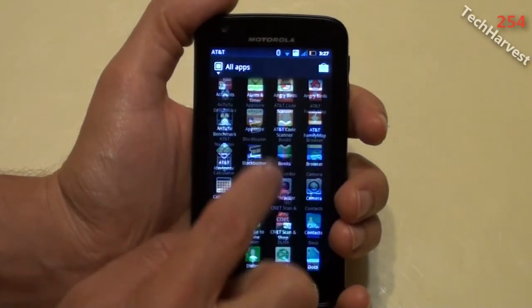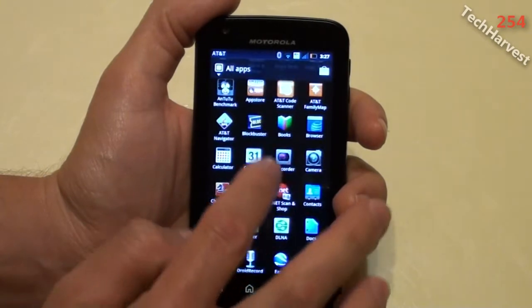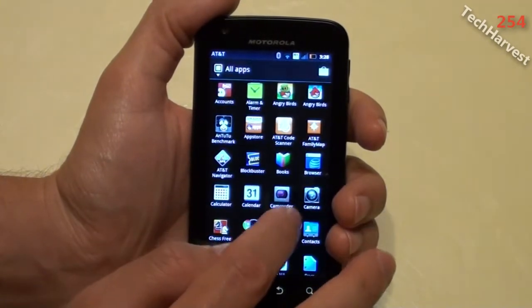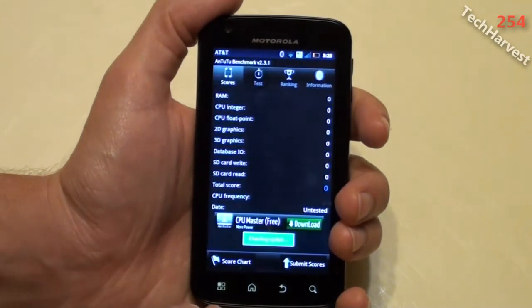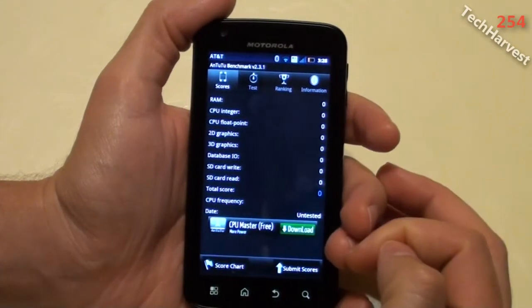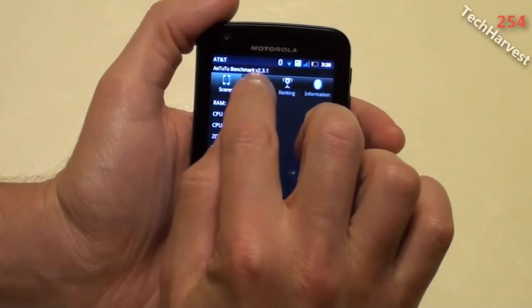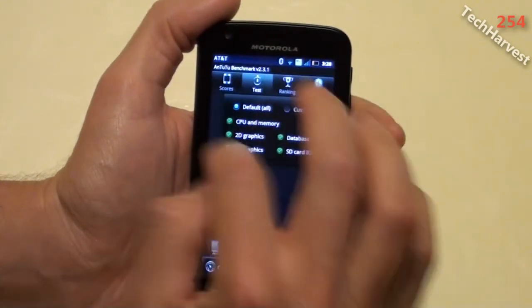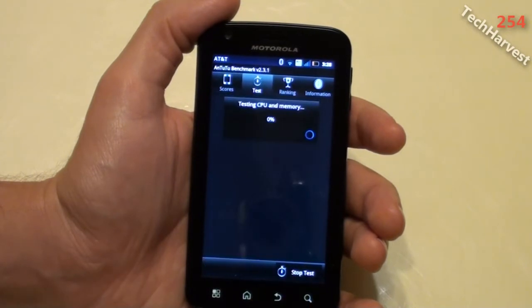I'm going to go down here — I've already downloaded these. The first one we're going to do, since we might as well do it alphabetically, is AnTuTu. So we're going to run this benchmark and see what results we get. Right now it just shows scores and I haven't run a test yet, so they're all zero. I'm going to go over to the Test tab and use all the default information. On the bottom it says Start Test, so I'm going to start the test right now.